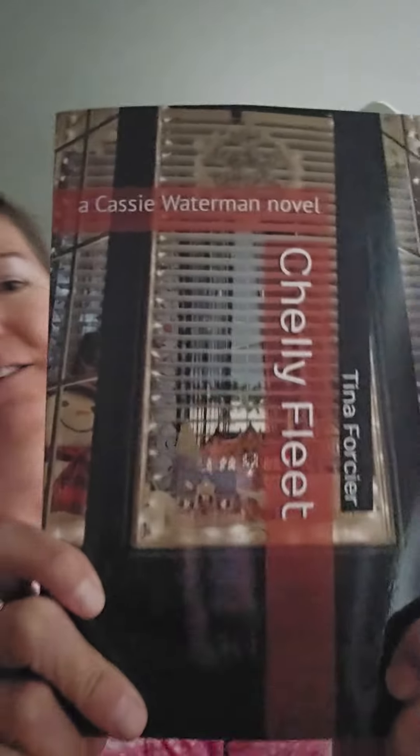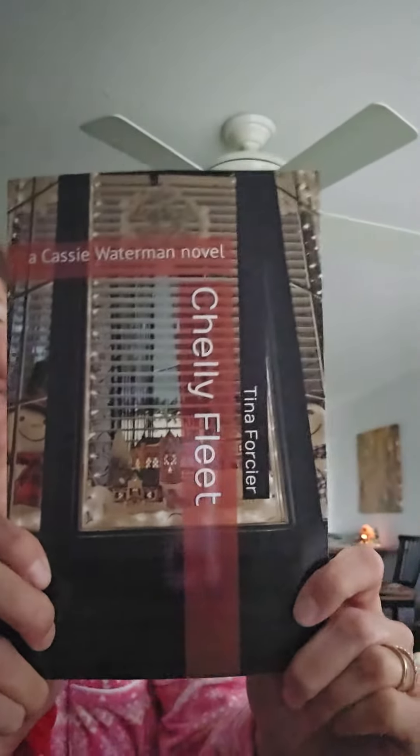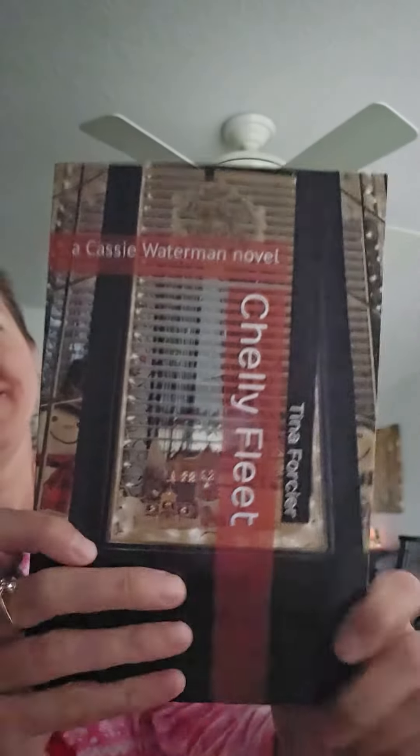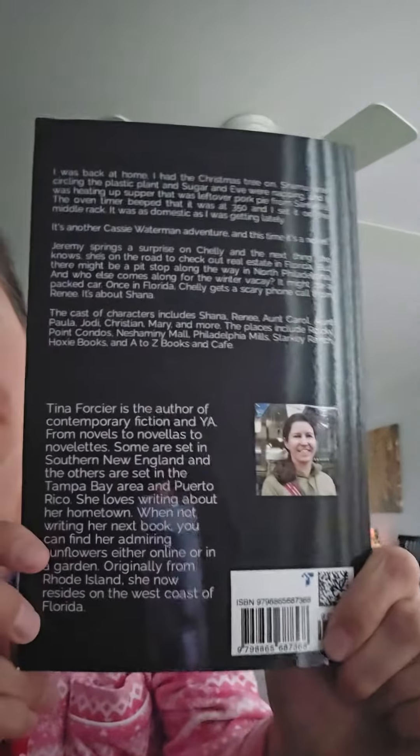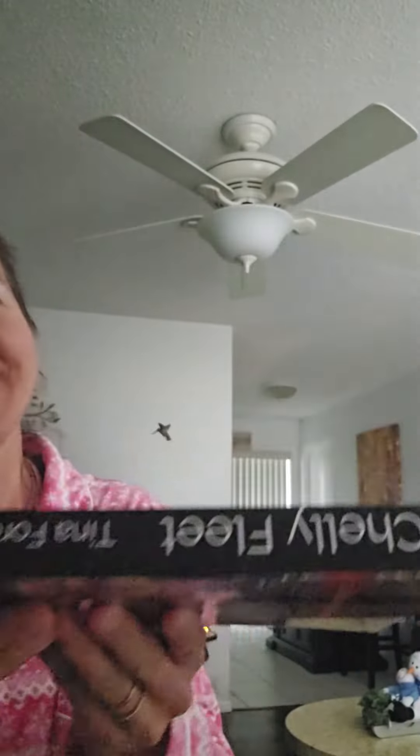It looks really good. Here's the front of the book — I'm going to get a little bit of a distance here. There's the front. There's the back of the book. Here's my other photo that I always take from my videos. And let's see how that spine looks — oops, upside down. There's the spine.